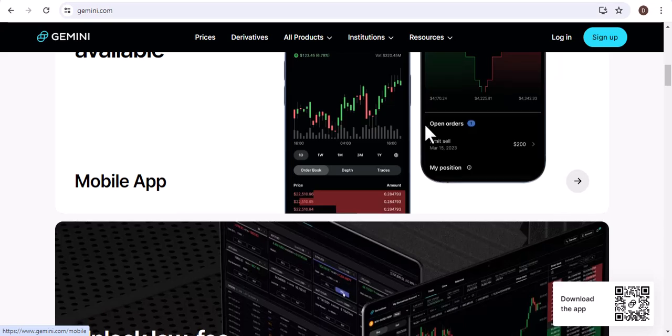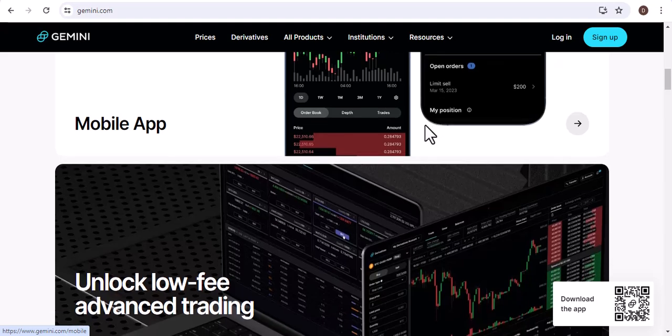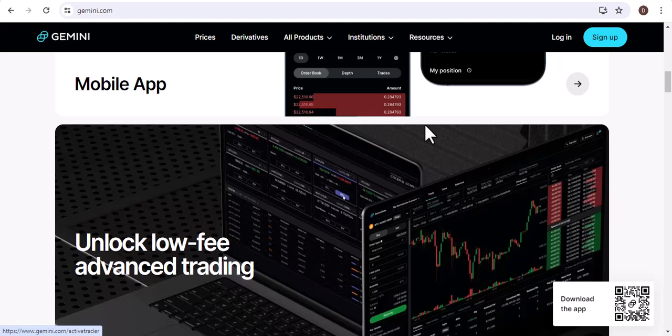What are the fees for sending Bitcoin on Gemini? The fees for sending Bitcoin on Gemini vary depending on the amount of Bitcoin that you are sending. However, the fees are generally very low.